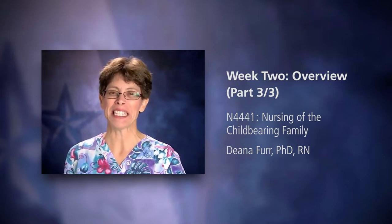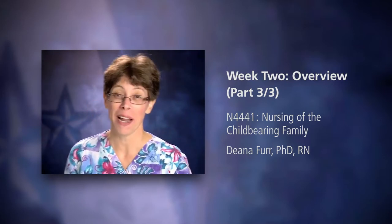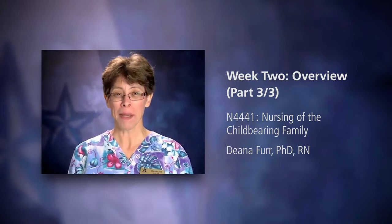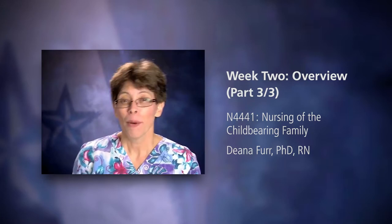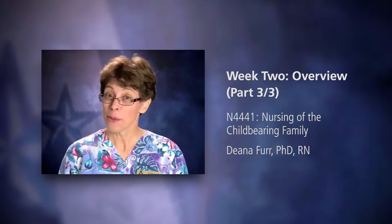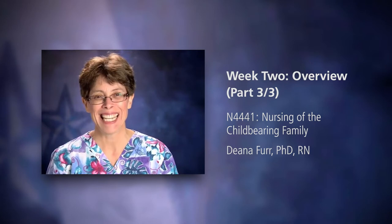I never thought I would have anything to do with OB except to be a mom when I was in nursing school. Life does have its surprises. My male students often think OB is totally unnecessary, but what if you end up working in ER? Do you think you will never see a delivery? Think again.